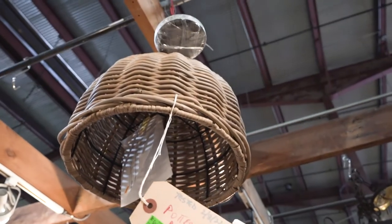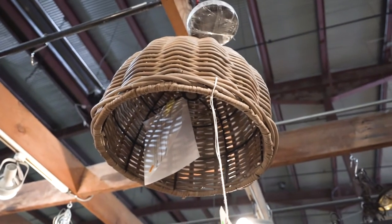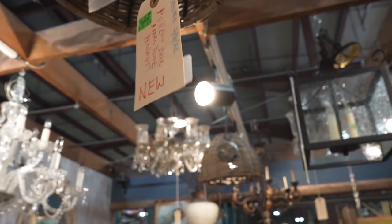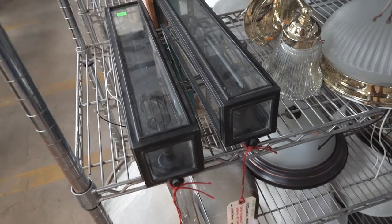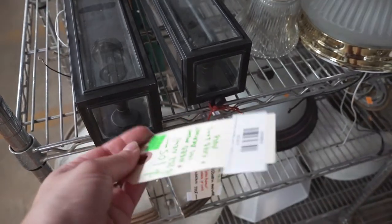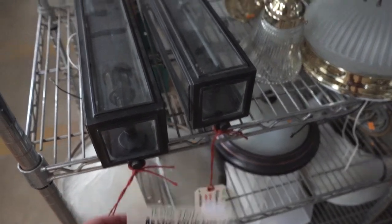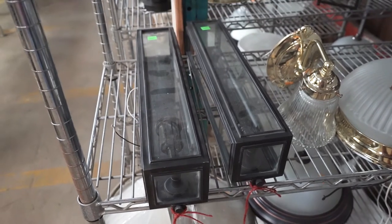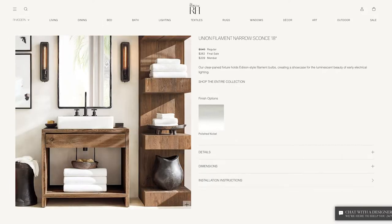Then I came across these Pottery Barn light fixtures — they're rattan and seem to be very popular right now, working with a lot of different house styles. And then I also came across these beautiful light fixtures from Restoration Hardware. They're a little bit masculine or industrial looking, but thinking about putting two sconces above our fireplace, they just look so nice and give out just a little bit of light, almost like a candle.